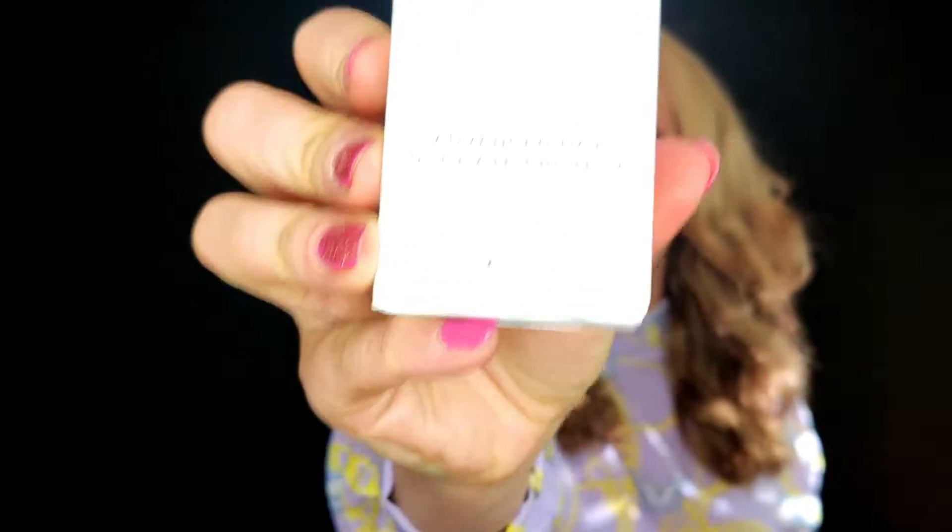SPF number two and the most expensive product in this box is from Medik8 — their SPF 50 Advanced Day Ultimate Protect. It's an HD fine moisturizer with photo-lyase, which is listed in the ingredients as a plant-based extract and is part of their proprietary technology.